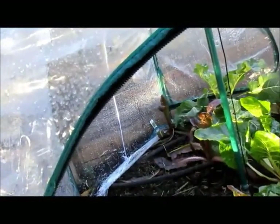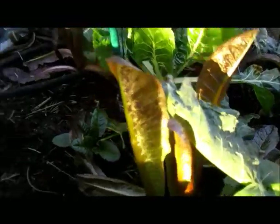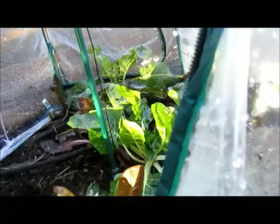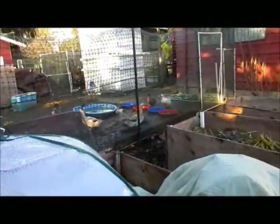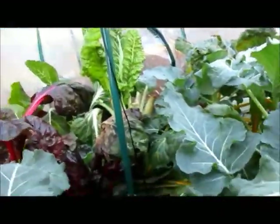The broccoli is coming along nicely, heading up. The lettuce has come back — it was really suffering, but it is doing great in here. And again, more broccoli, and the chard is doing quite well.